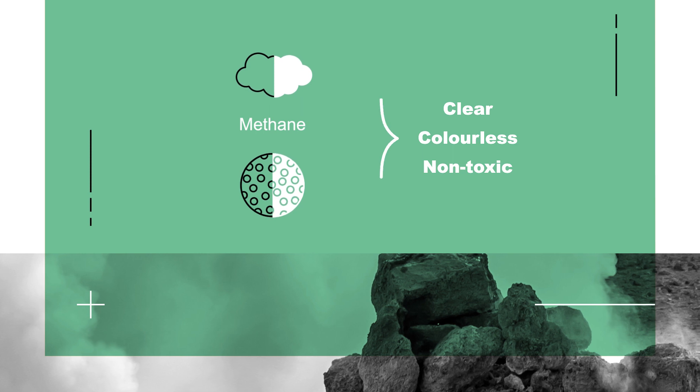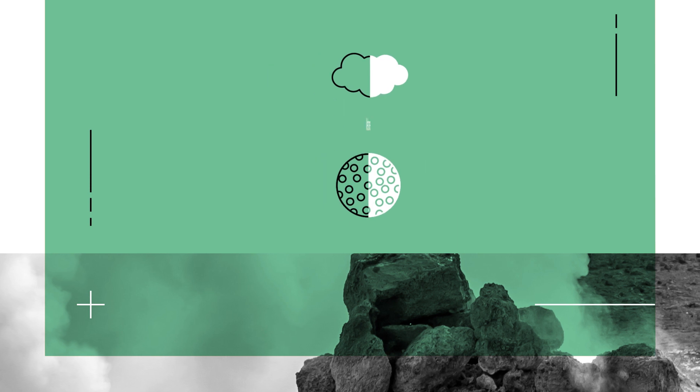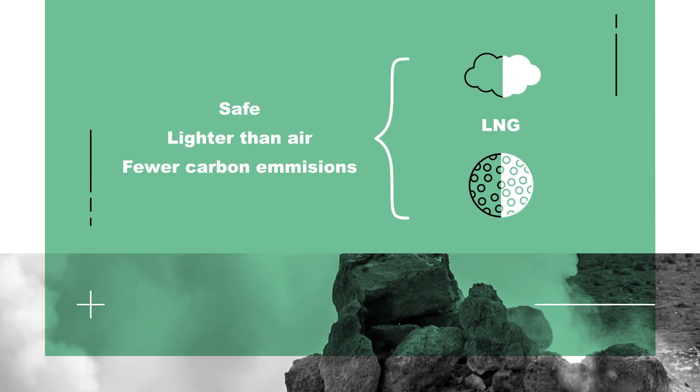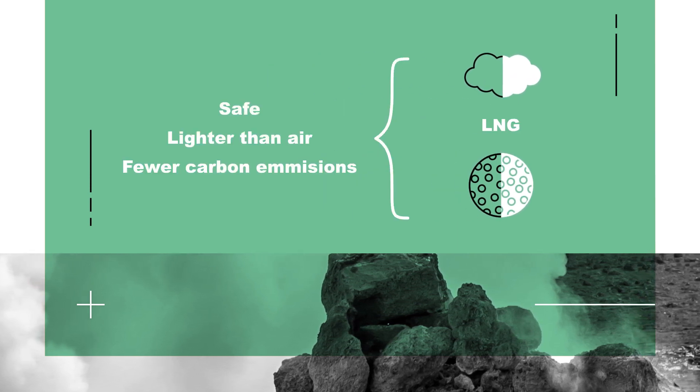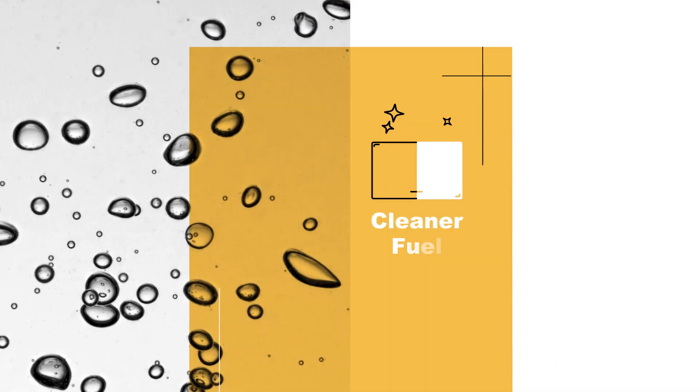It's a clear, colorless, and non-toxic gas, mostly made up of methane. It's safe, lighter than air, and releases far fewer carbon emissions than any other hydrocarbon when burned, making it a much cleaner fuel.